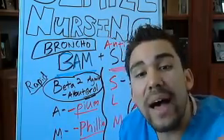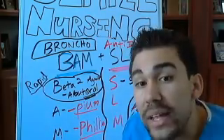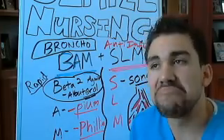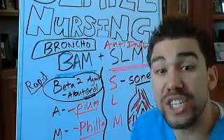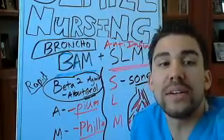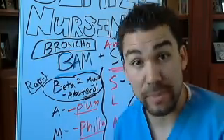Oxygen is the money of the body. Without oxygen, your body goes broke — you will die. So everything that goes wrong in the body, nine times out of ten, is always related to an oxygenation issue. We want to get these lungs to accept oxygen better.